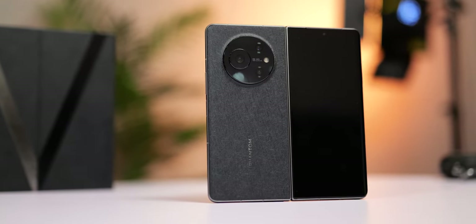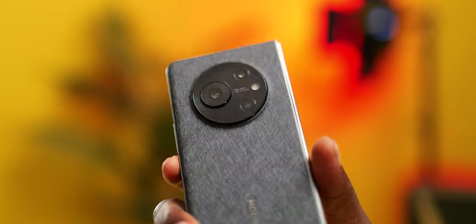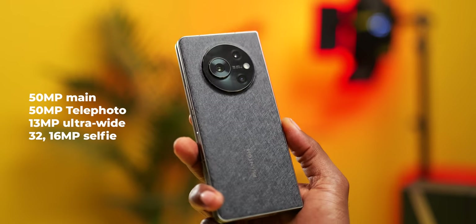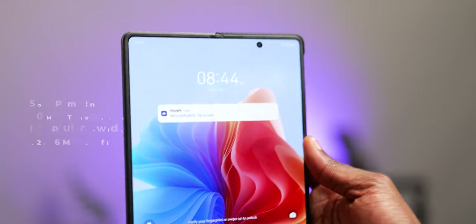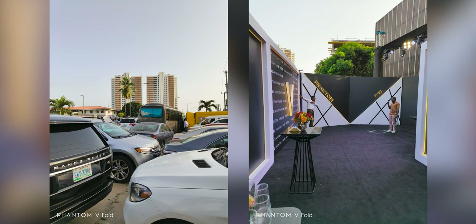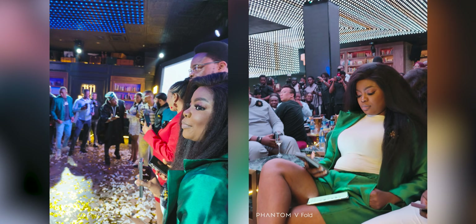Cameras are not typically a strength of foldables, even for popular brands. However, the Phantom V Fold measures up, carrying a similar camera configuration to the Phantom X2 Pro — a 50MP main camera, 50MP telephoto, and a 13MP ultrawide for the rear. There are two selfie cameras: 32MP on the external display and 16MP on the internal. Having it in hand, I can confirm the cameras are actually that good. It holds its own well even in low light, and while you may get some inconsistencies in low light, you still get great shots. Skin tones are great, HDR processing is on point, and video performance in low light is quite impressive, holding up well at 4K 30fps.